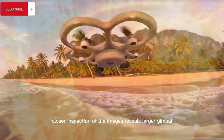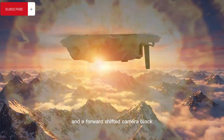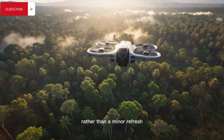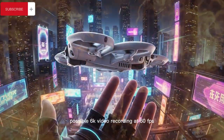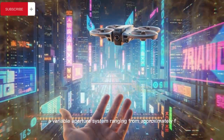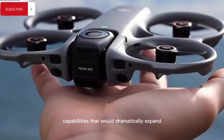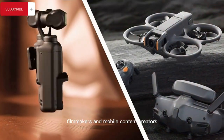Closer inspection of the images reveals larger gimbal motors, reinforced arms, and a forward-shifted camera block consistent with a heavier or more advanced sensor module, strengthening the idea that DJI is preparing a major leap forward rather than a minor refresh. Rumors point toward upgraded image processing, possible 6K video recording at 60fps, a variable aperture system ranging from approximately f/2 to f/4, enhanced low-light performance, and even full 360-degree panning capabilities that would dramatically expand creative freedom for vloggers, filmmakers, and mobile content creators.